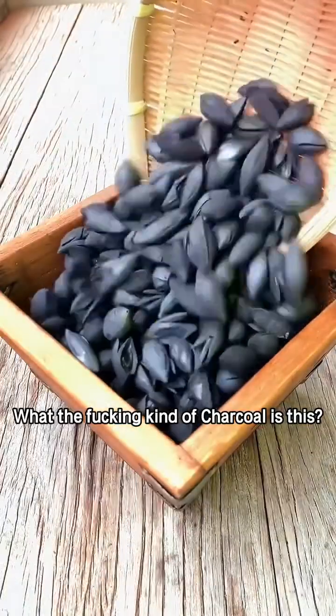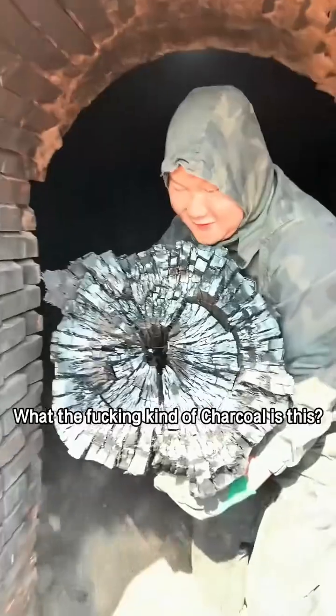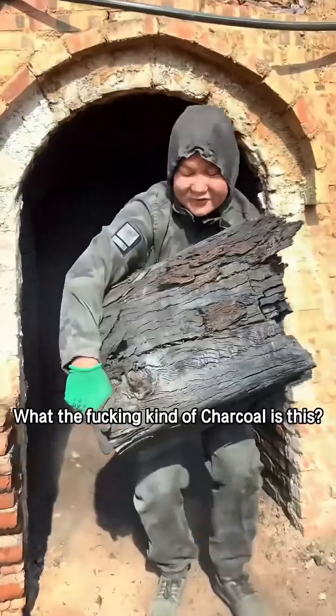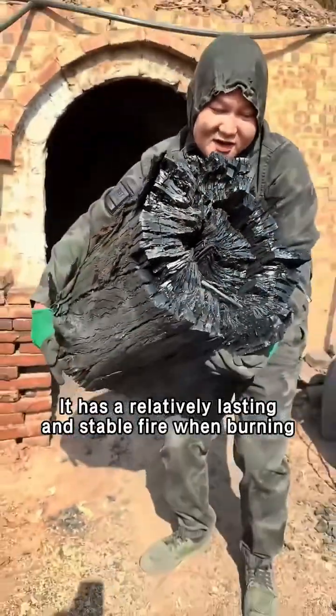What the fucking kind of charcoal is this? This is black olive charcoal, mainly used for boiling tea. What the fucking kind of charcoal is this? This is legit wood charcoal. It has a relatively lasting and stable fire when burning.